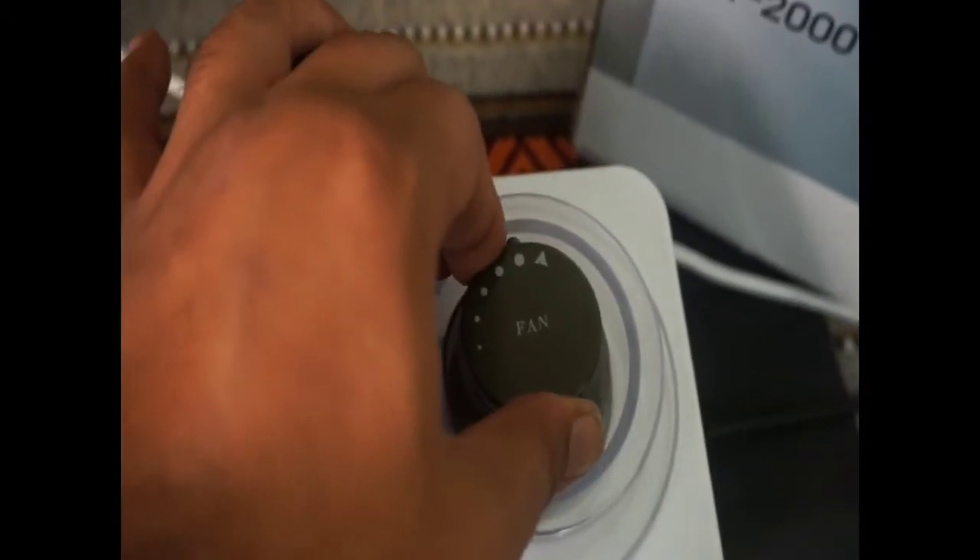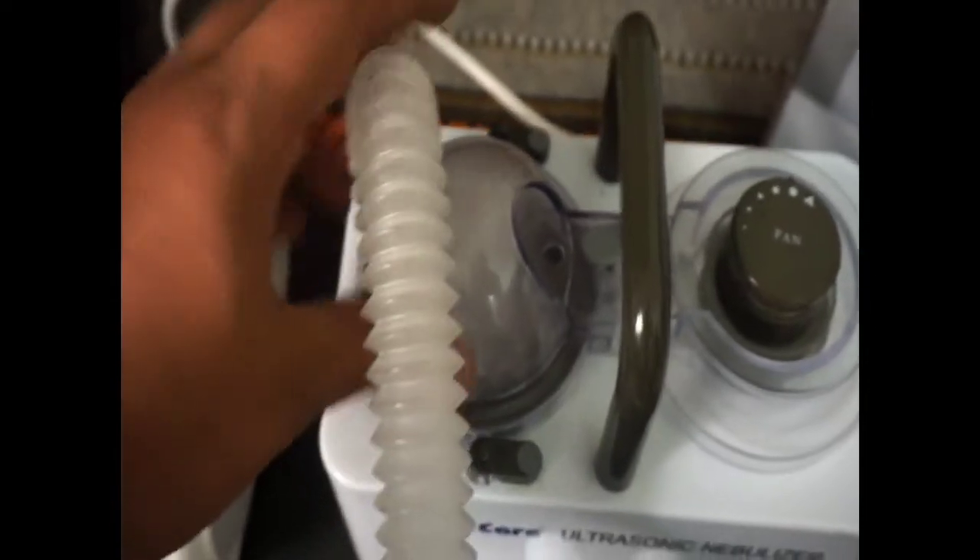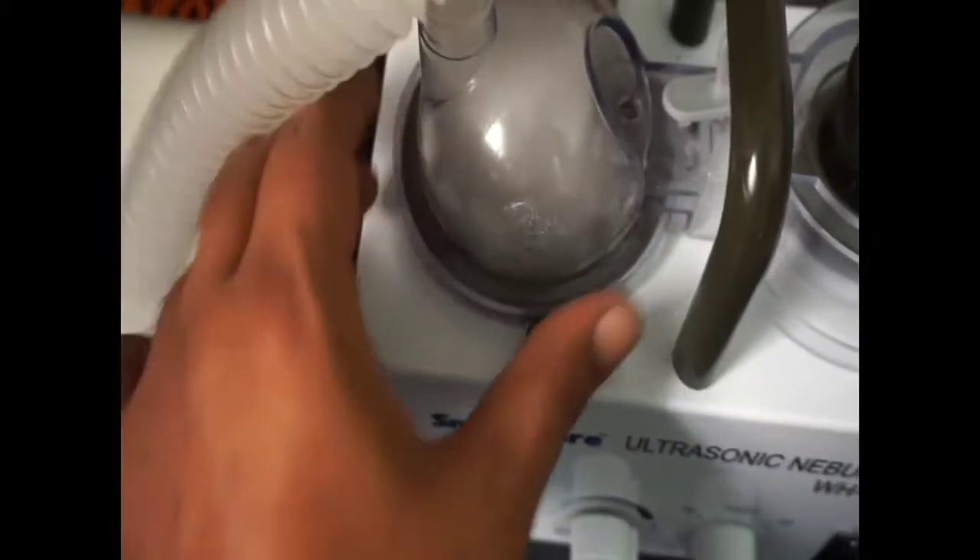You can find dealer information on Google, and I have a link in the description where I bought both products so you can check it out and read reviews. From my side, I give full marks to the ultrasonic nebulizer because it works really well, and you can clearly see the difference in the video on screen.